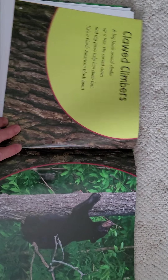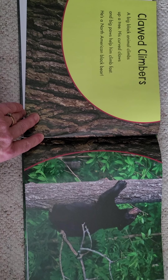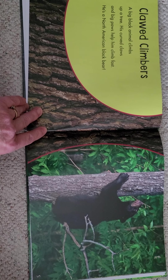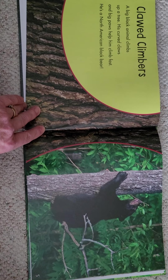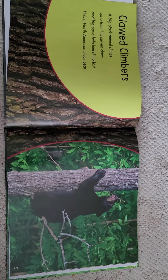Claude Climbers. A big black animal climbs up a tree. His curved claws and big paws help him climb fast. He's a North American black bear.